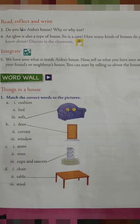We have seen what is inside Aisha's house. Now, tell us what you have seen at your friend's or neighbour's house. There are four rooms in my friend's house: one bedroom, one bathroom, one living room and one dining room with a small kitchen. The bedroom has one bed, one dressing table and a cupboard. The living room has one TV set, one sofa set and one centre table. The dining room has one dining table and four chairs.